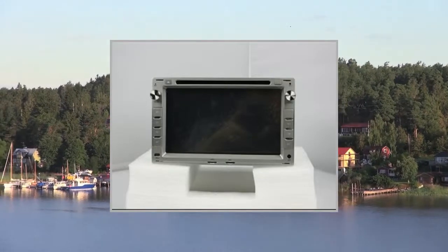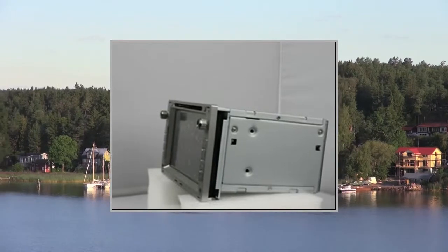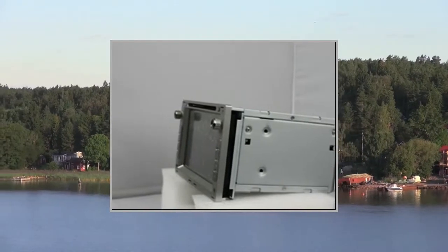Welcome to the video. This is a presentation of the product: an in-dash DVD video receiver, a high-quality car unit.